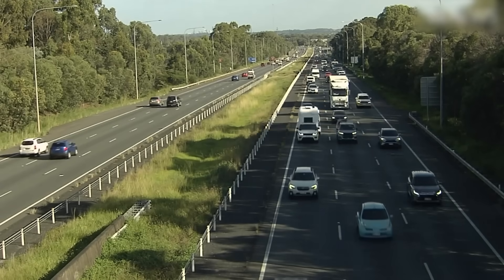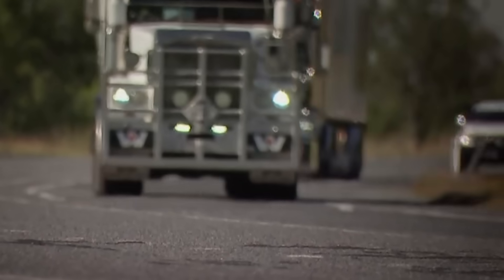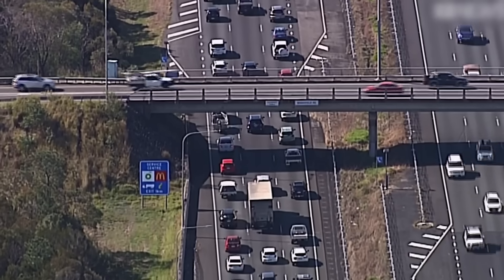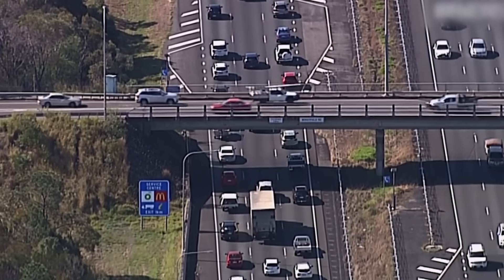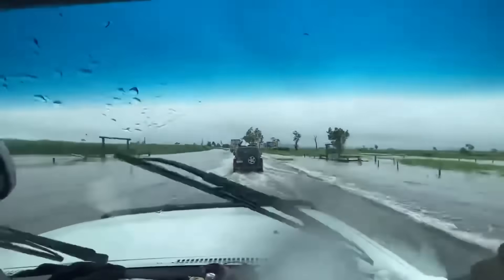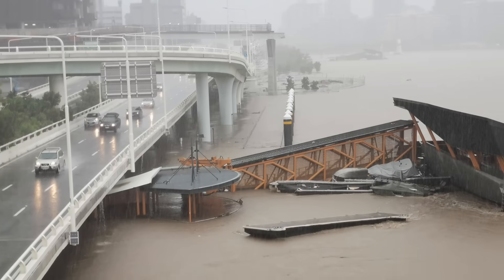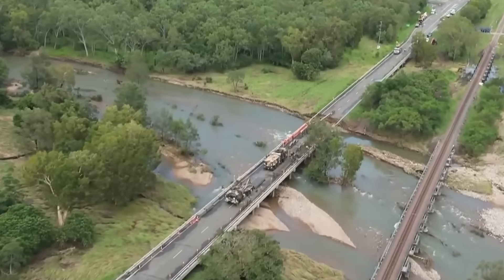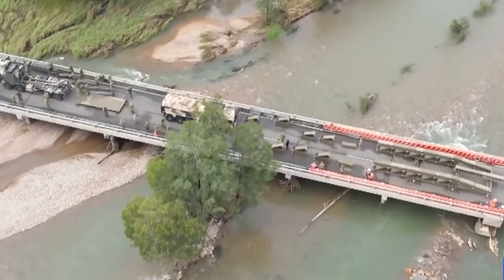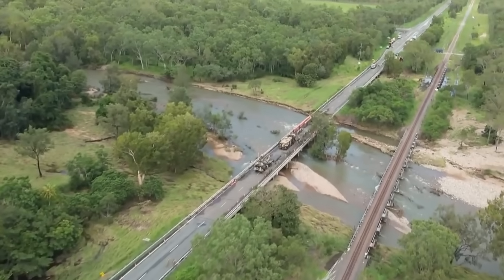Long stretches remained as just two lanes, with no physical barrier between cars travelling at 110 kilometres per hour. The mix of vehicles, from massive trucks to slow-moving caravans, created a constant source of frustration and danger. Then, between 2010 and 2011, catastrophic floods washed over the state, cutting the highway in multiple places and exposing its extreme vulnerability. This was the breaking point. It became clear that small fixes were not enough — the highway needed a complete overhaul.